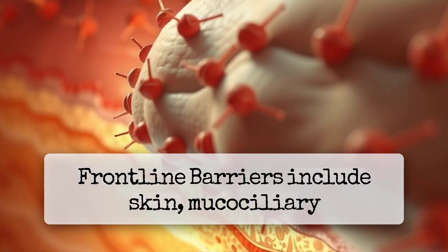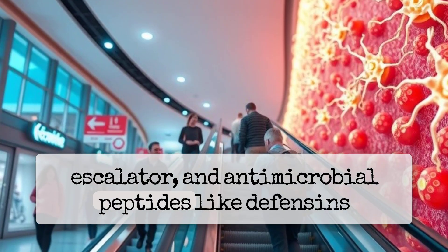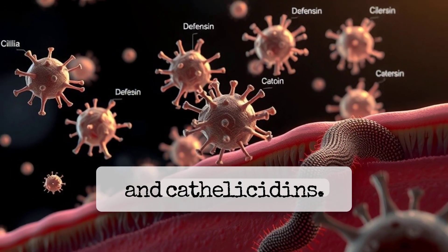Frontline barriers include skin, the mucociliary escalator, and antimicrobial peptides like defensins and cathelicidins.